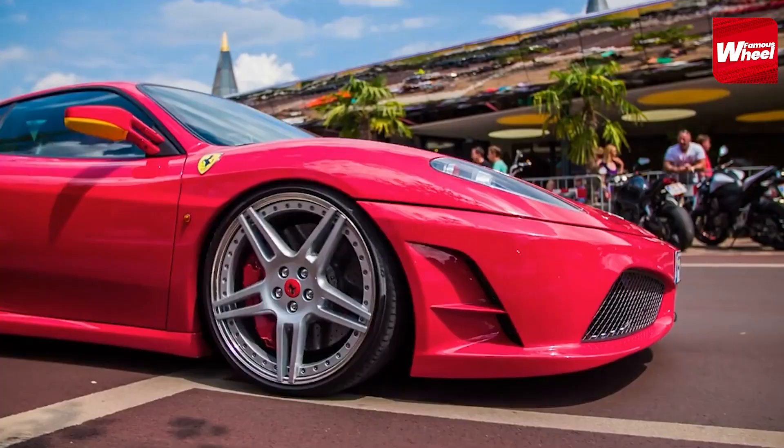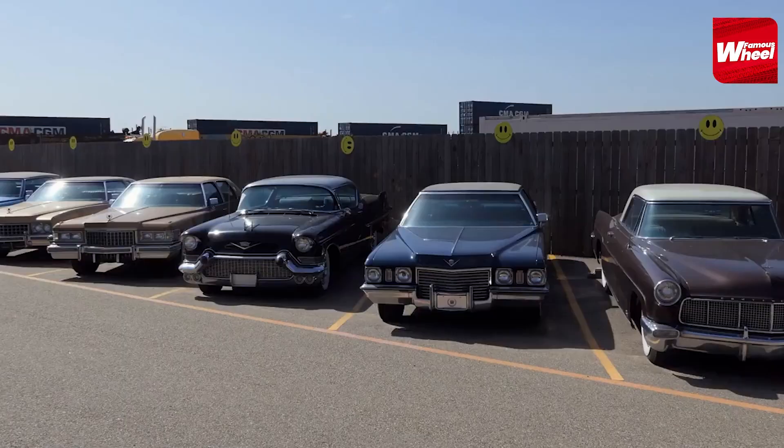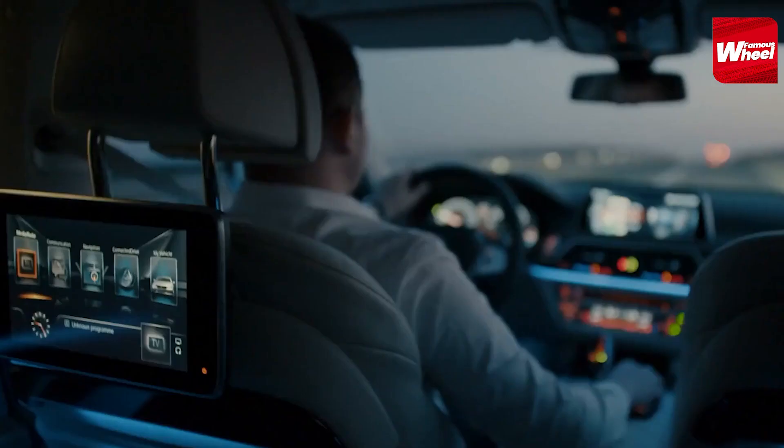Welcome to Famous Wheel, the channel where we explore the most iconic cars owned by celebrities. Today, we're taking a look at the top 10 car collection of the king of pop, Michael Jackson. From classic Rolls Royces to Ferraris, MJ had a passion for fast and luxurious cars. So, let's get started.